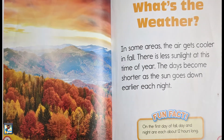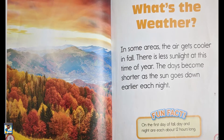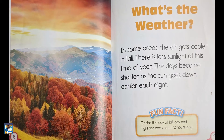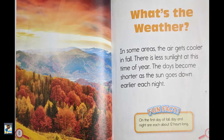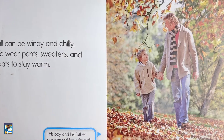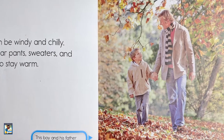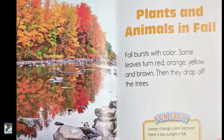What's the weather? In some areas, the air gets cooler in fall. There is less sunlight at this time of year. The day becomes shorter as the sun goes down earlier each night. Fall can be windy and chilly. We wear pants, sweaters, and coats to stay warm.